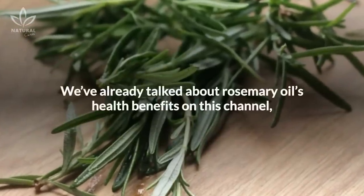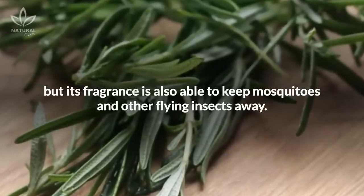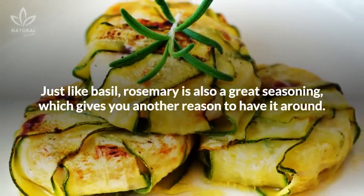We've already talked about rosemary oil's health benefits on this channel, but its fragrance is also able to keep mosquitoes and other flying insects away. Just like basil, rosemary is also a great seasoning, which gives you another reason to have it around.